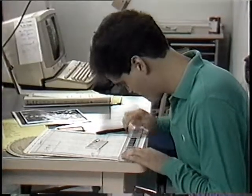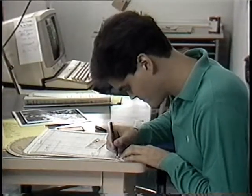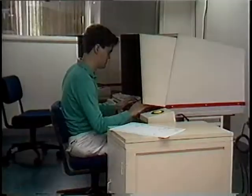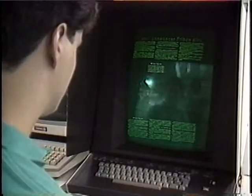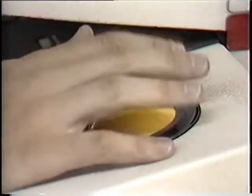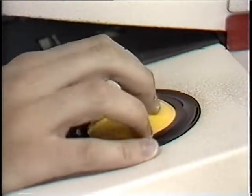After the stories are edited and the page is blocked out on paper — meaning where the individual stories and photos will be on the page — the editor goes to a machine called a paginator. Here they electronically map out the page, laying the stories, headlines, and photo captions on the screen. They use a speed ball, which lets them place the elements anywhere they want.